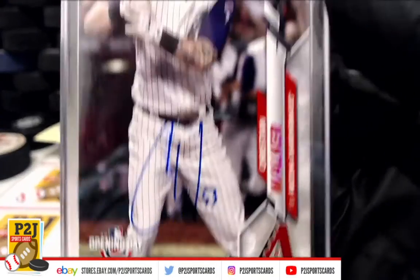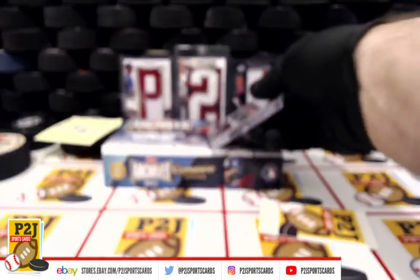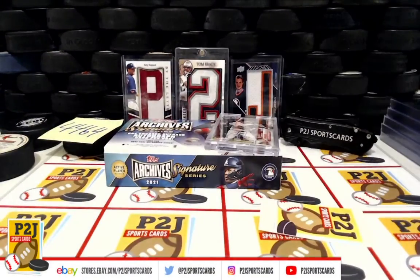We want to thank everyone for getting in the break, and all of you watching. Don't forget to hit that red subscribe button. You'll find us on eBay and on social media at P2J Sports Cards. We hope to see you all very soon — stick around for the bonus break spot and the autographed football mini helmet. Up next is $44.63 for the 2020 Gold Rush Baseball Vault division break. Thanks.